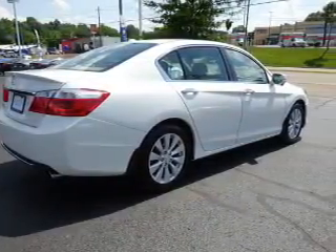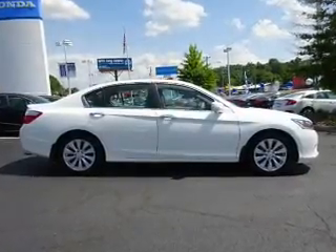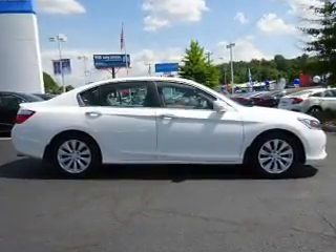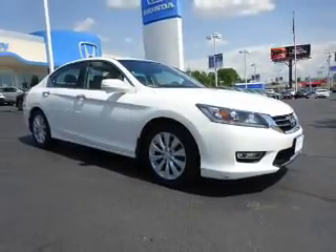Steering wheel controls, memory seats, a premium sound system, dual temperature controls, a backup camera, front airbags. Great quality at a great price. Call or click to contact us today.